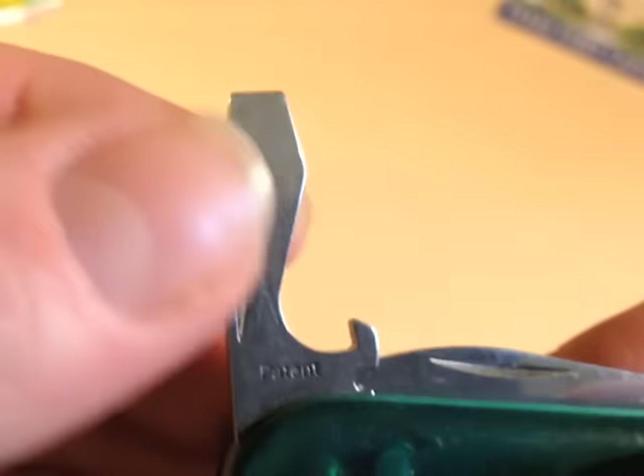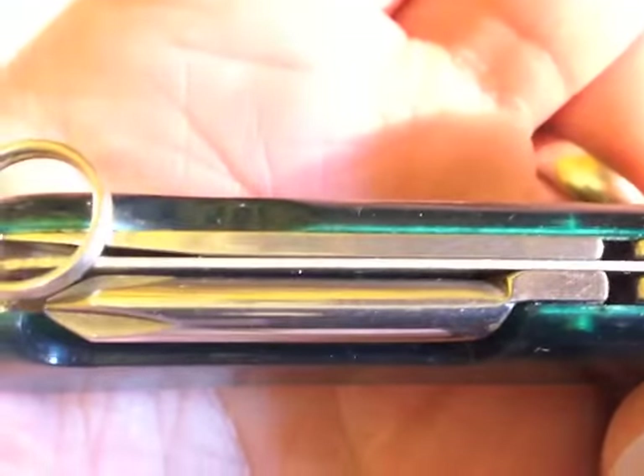The next one is a Wenger — as you can see from the badge. This I believe is a Highlander. So we've got the can opener, cap lifter, screwdriver, wire stripper, a nail file, a nail cleaning blade, and the main cutting blade. There's a keyring, and on the back we've got a Phillips and an awl. Quite a useful range of tools on that one — very nice indeed.